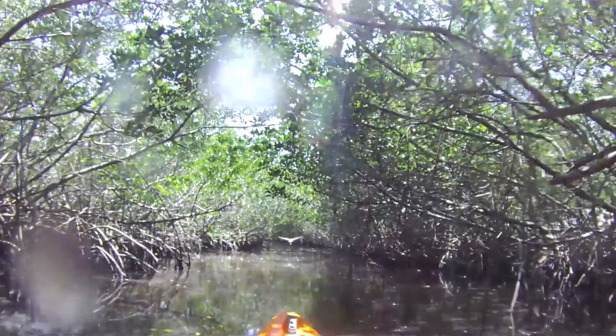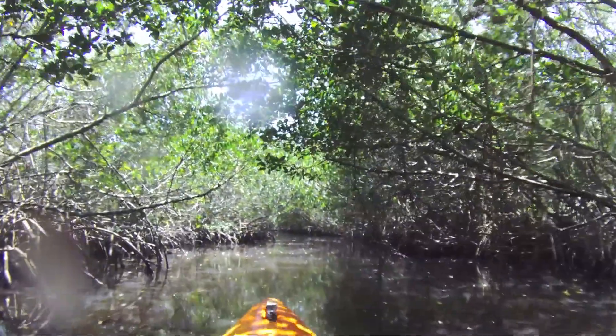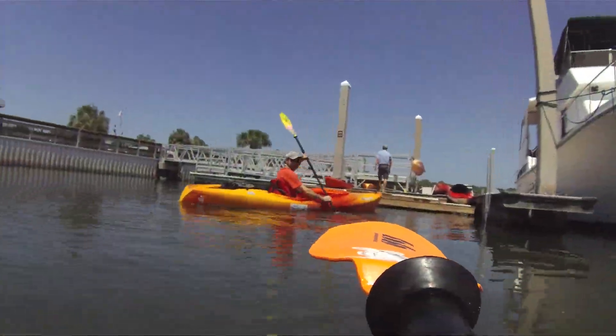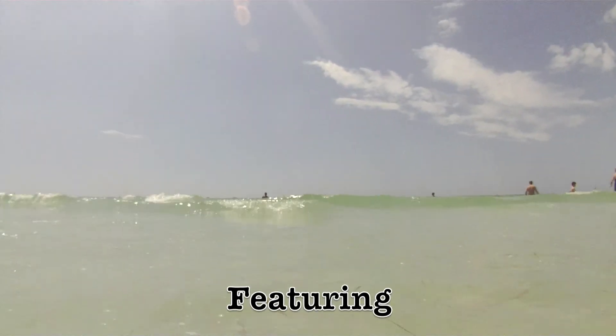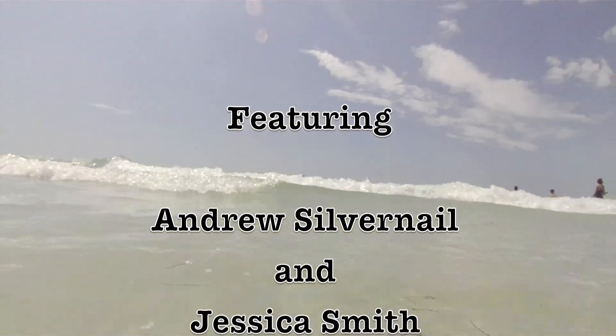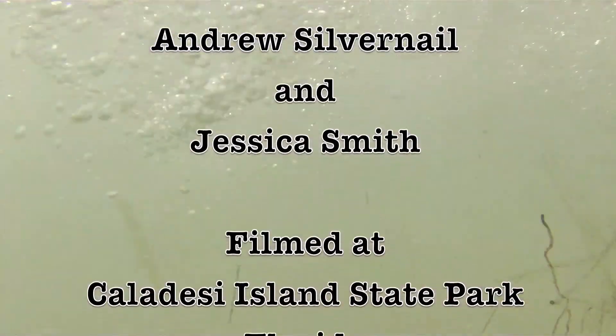Though best known for its beaches, Caldese Island has a lot more to offer. For more information on the park, as well as other interesting places around Florida, visit www.forgottencompass.com.